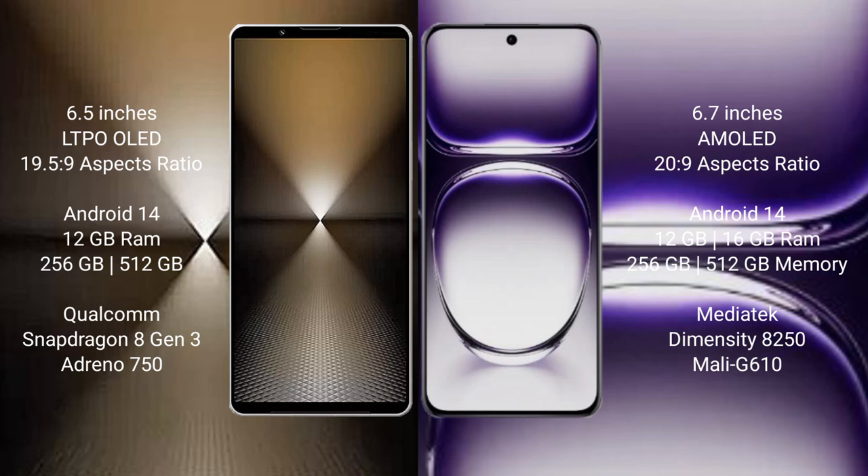Sony Xperia 1 Mark 6 comes with 12GB RAM and 512GB or 1TB internal storage, with a Qualcomm Snapdragon 8 Gen 3 processor and Adreno 750 GPU. OPPO Reno 12 comes with 12GB or 16GB RAM and 256GB or 512GB internal storage, with a MediaTek Dimensity 8250 processor and Mali-G610 GPU.